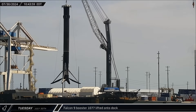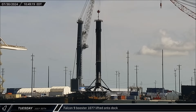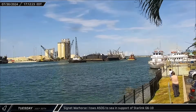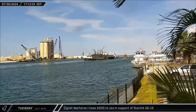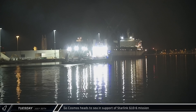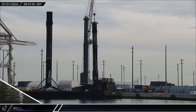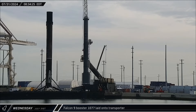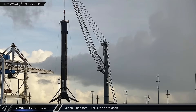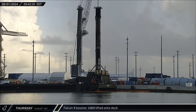A few hours later, Booster 1077 was lifted off the deck of a shortfall of Gravitas and placed onto the dockside stand — this booster offloading first seems to indicate that SpaceX preferred to get their newer drone ship back out quickly for the next launch. After just 10 hours in port, as expected, a shortfall of Gravitas was towed back out to sea. In the early hours of Wednesday morning, GoCosmos followed the drone ship out to sea for fairing recovery operations for the Starlink Group 10-6 mission. A few hours later, Falcon 9 Booster 1077 had finished its dockside processing and was transferred to a transporter for its return to Roberts Road. On Thursday, with 1077 out of the way, Booster 1069 was finally lifted off the deck of Just Read the Instructions and moved to the dockside stand.